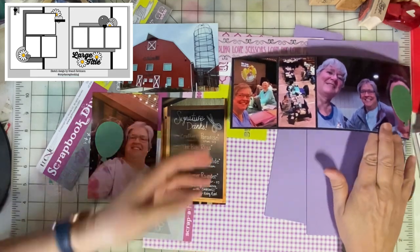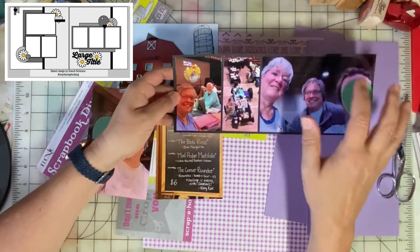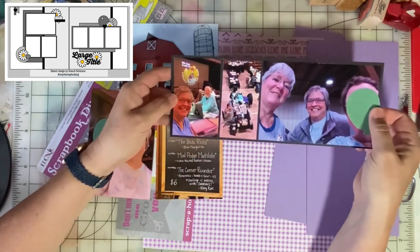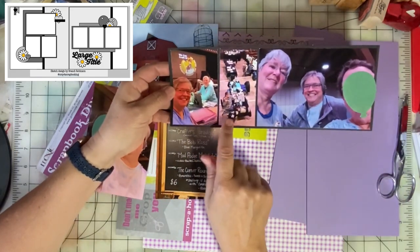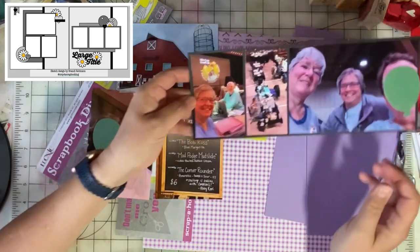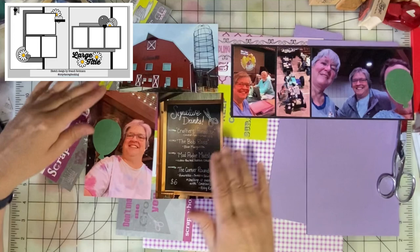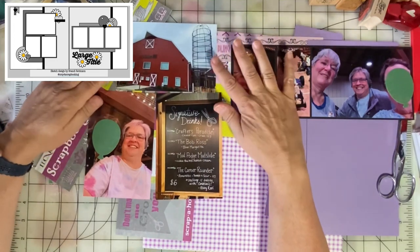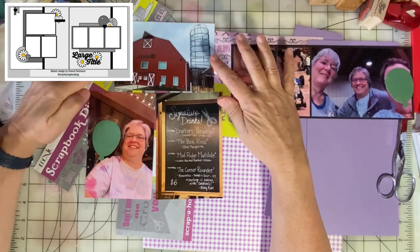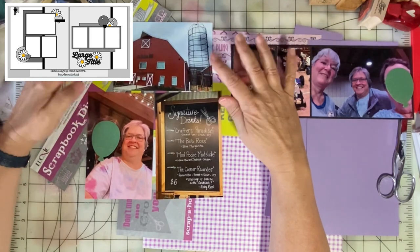The layout calls for three photos on a photo mat, so I just trimmed a couple of my photos down to fit across the 12 by 12. On the left-hand side there are three photos, and I took a picture of the venue because it's just such a beautiful space.